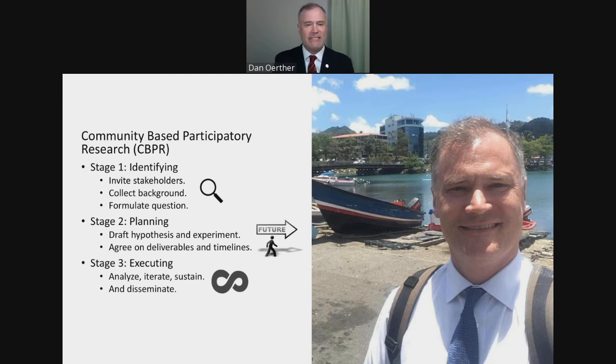I applied CBPR as a tool. Stage one was to identify stakeholders, collect background information, and formulate a question. Stage two was planning: come up with a hypothesis and experimental approach, and agree on a timetable for deliverables. Stage three was execution. I think of this as the magnifying glass to identify things, a plan moving towards the future, and then the infinity symbol — it's a never-ending process of sustainable development. This is a picture of me in St. Lucia, one of the countries that adopted this climate insurance we put together.